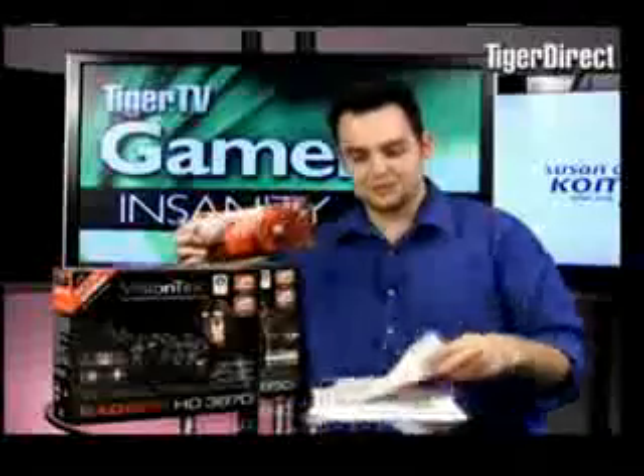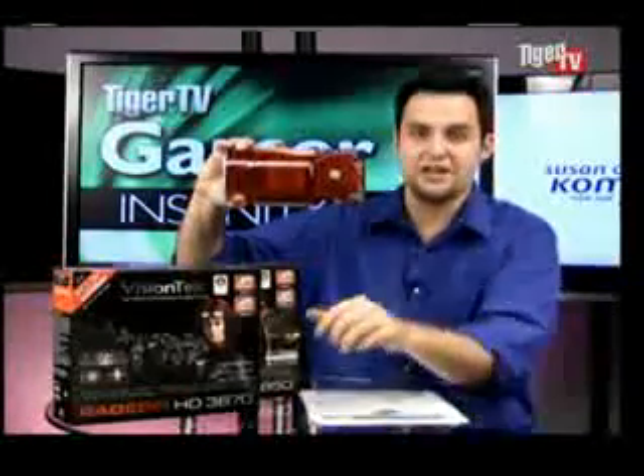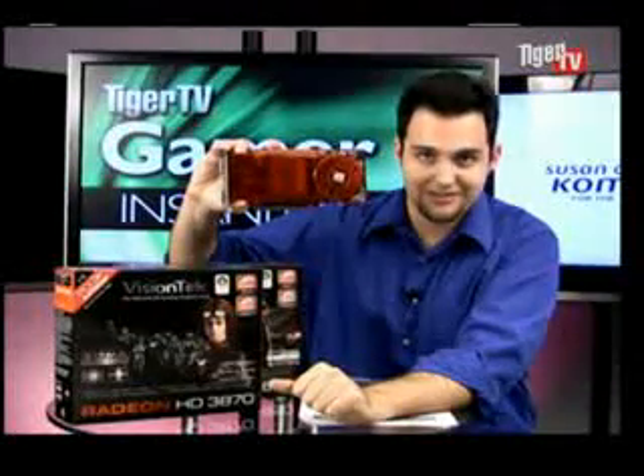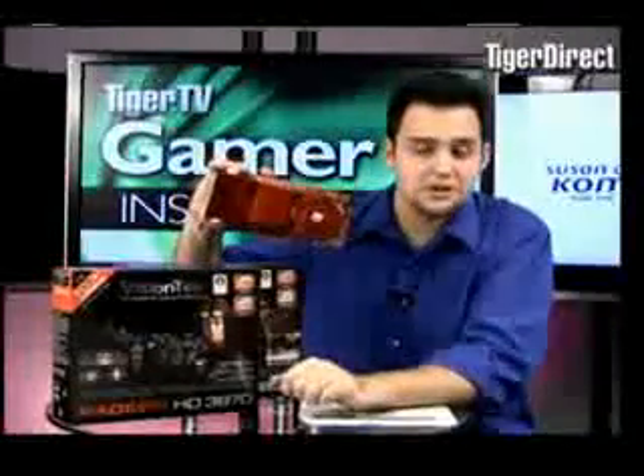Let's talk about overclocking — we've had some insane overclocks with this. Saw a guy online who did a full review on this card and was able to get it all the way to 860 MHz on the core clock, and pushed the RAM frequency to 2748. That's like a 500 to 600 MHz overclock — with those settings, this card really does rival the GTX. That was with the stock cooler. The card's very overclockable and you can do it right in the Catalyst Control Center — no third-party applications, it's all built into the drivers. It's just a slider.